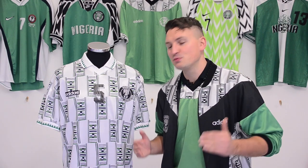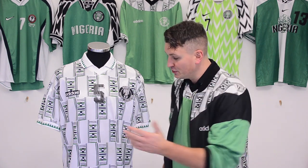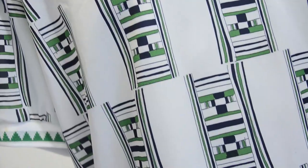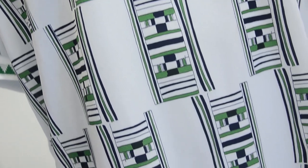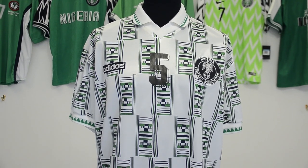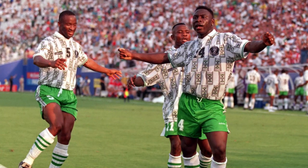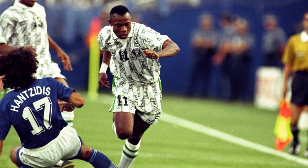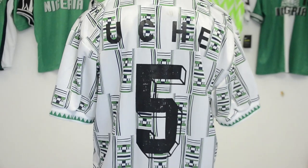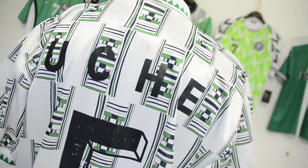Nigeria arrived in style at their first ever World Cup finals wearing a bespoke set of kits incorporating a traditional akwete cloth motif. The home shirt had the motif across the shoulders, while the away shirt was covered by the pattern to stunning effect. The Super Eagles played in this phenomenal away shirt twice at USA 94, wearing it with the home shorts against Bulgaria when Yekini memorably celebrated in the back of the net, before unleashing possibly the greatest shorts of all time on Greece. This shirt was match worn by the iconic centre-back Uche Okechukwu.